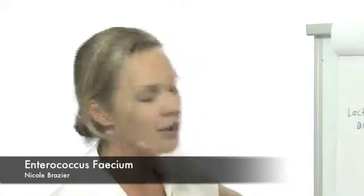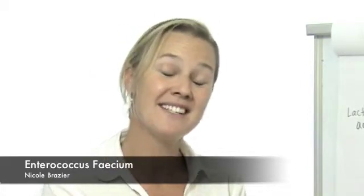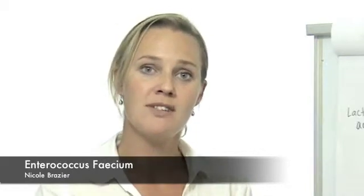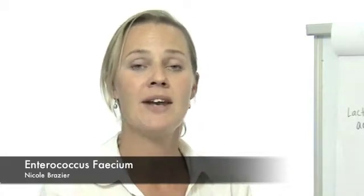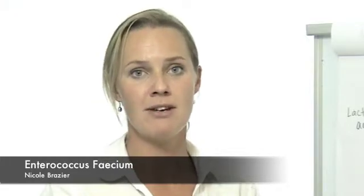The other role that Enterococcus faecium plays that is quite important: it's a scavenger of oxygen within the rumen. Many of the bugs within the rumen do not like any oxygen present, so we do need some of these facultative anaerobes that go out and hunt this oxygen and take it away, making it a much more favourable environment for the other bacteria.